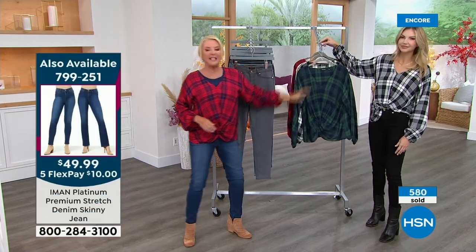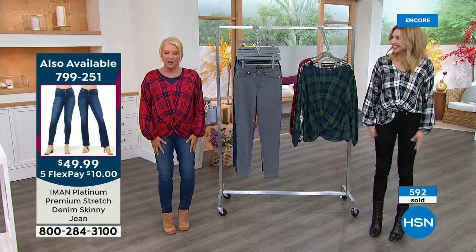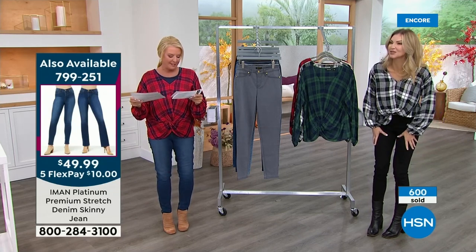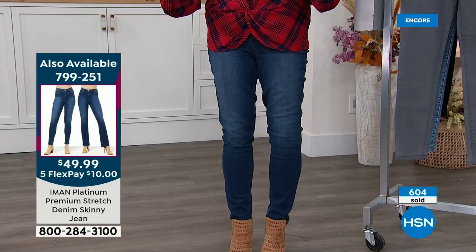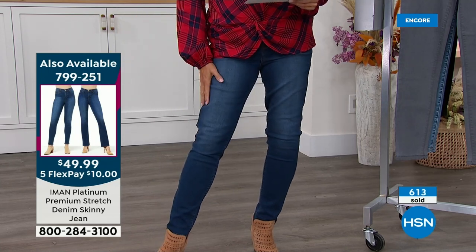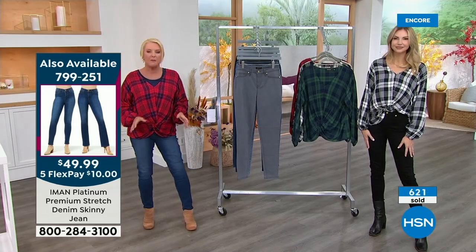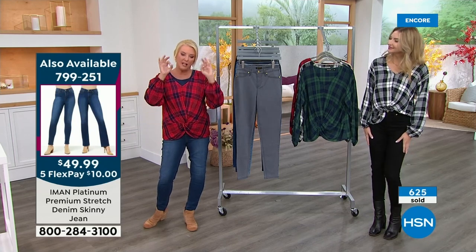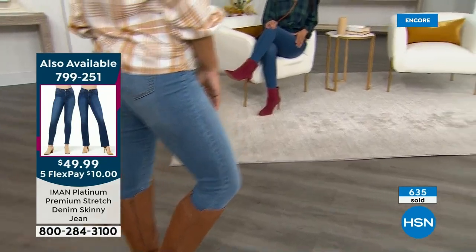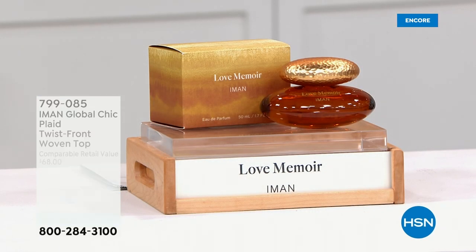We're at 1,600 orders and climbing on the jeans launch. This is a brand new fabric that Iman has never offered before — SSR: stretch, support, and recovery. Five different jean colors to choose from, three lengths, and sizes zero through 24. Get your perfect jean tonight — this is the first time she's ever done a classic-style jean, which is really remarkable considering how long she's been on air. It's everything we love about her pant, now in a really comfortable jean.